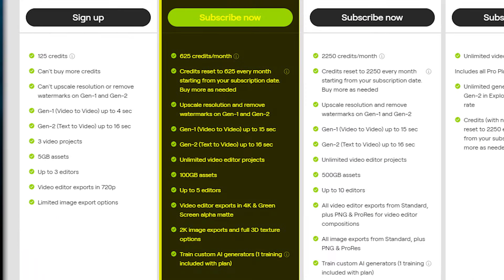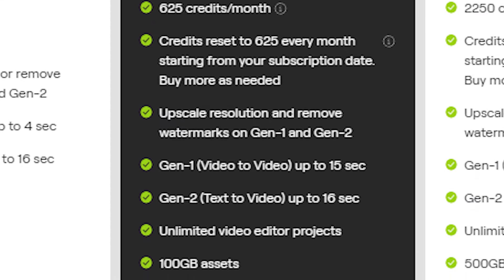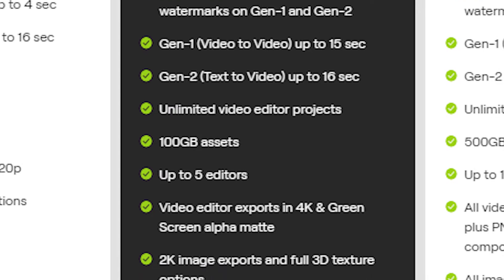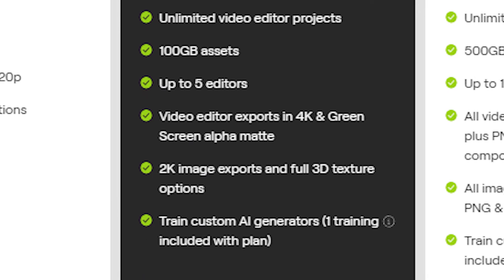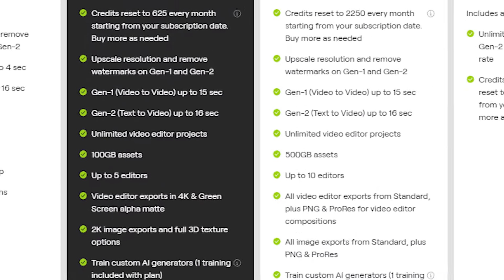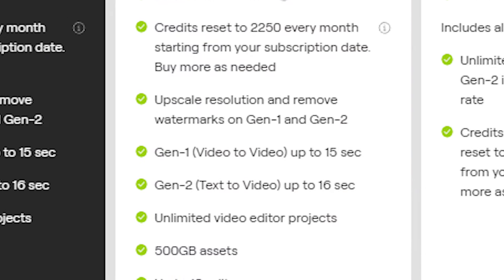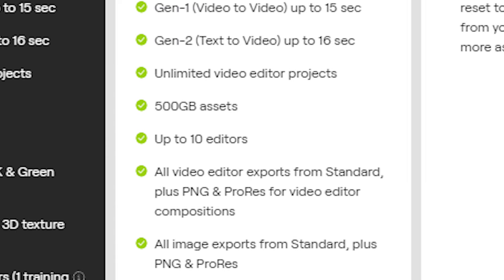Runway AI has three pricing plans to suit various users. The basic plan is free and includes 125 credits, three video projects, five gigabytes of assets, and limited AI magic tools and export options. The standard plan, priced at $5 per user per month, offers 625 credits a month, unlimited video projects, 100 gigabytes of assets, and more export options for images and videos. The pro plan, priced at $28 per user per month, provides all features for large teams and companies.